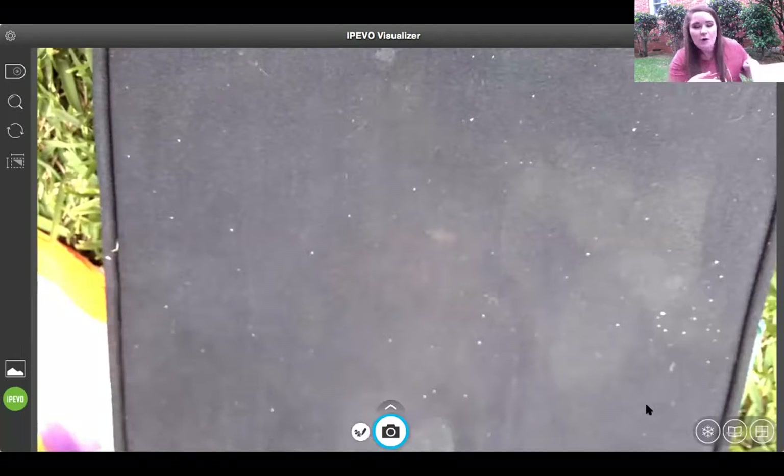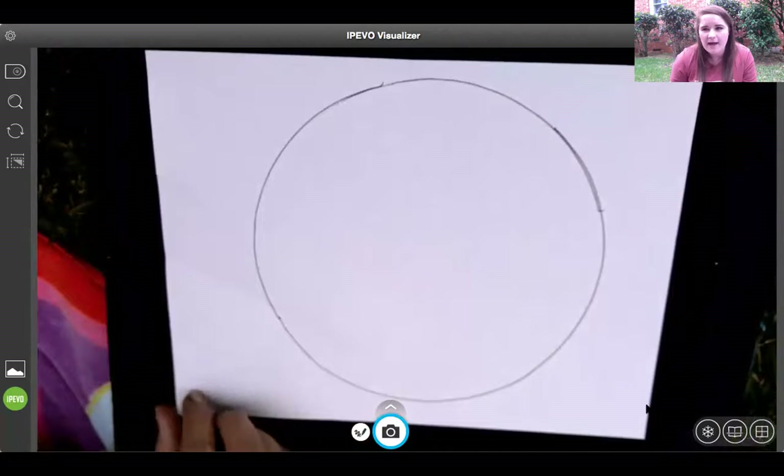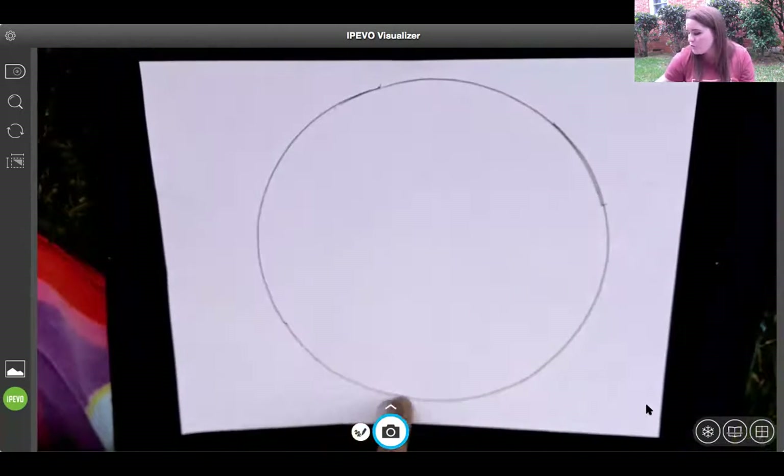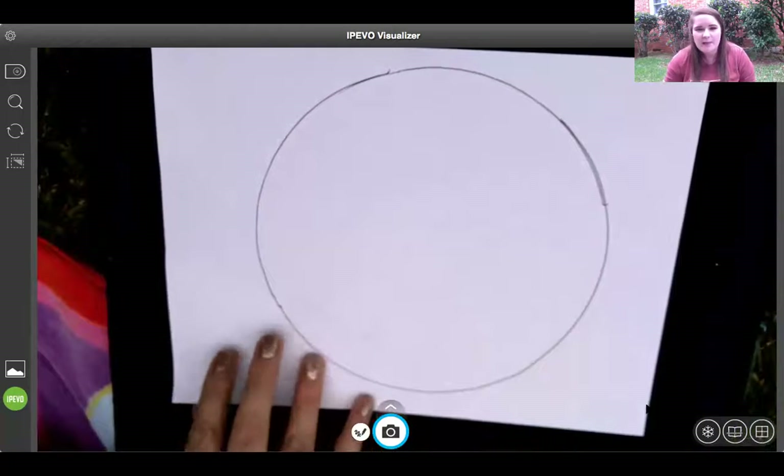We're going to get started on our craft, and I'm going to show you the materials that you need. Remember, you can always pause the video, or swap out different materials that you have at your house. We've got to stay safe and stay inside, so if you don't have everything you need, that's okay — you can make do with what you have, or just watch and plan to make it at a different time. You're going to need either a white paper plate — the really thin ones with little ridges are the best — or a white piece of paper where you trace a big circle. If you don't want to make a circle, you can leave it a square. You also need scissors.